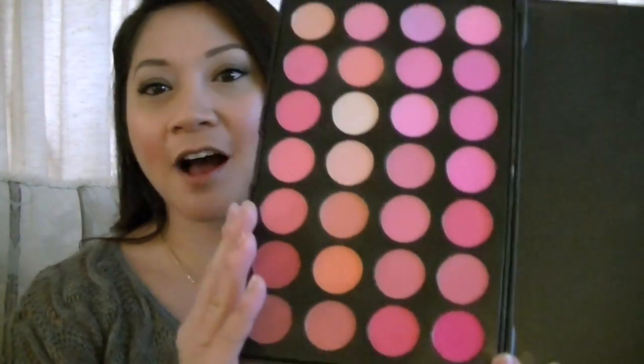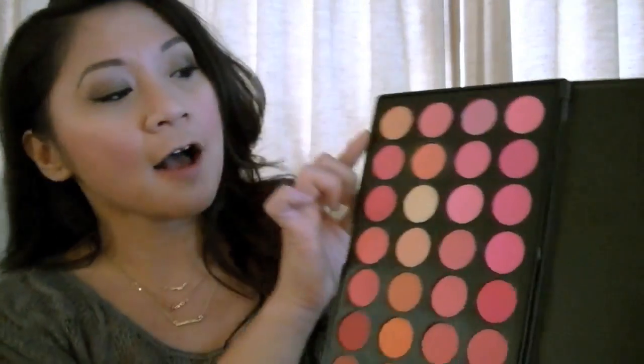I will give you guys a link to where you can find this blush palette at SedonaLace.com, so I hope you guys go ahead and check them out if you're interested in this amazing palette. Here are the colors right here — it ranges from the corals, the pinks, the mauves, the dolly pinks, the baby pinks, all the pinks up to the coral.